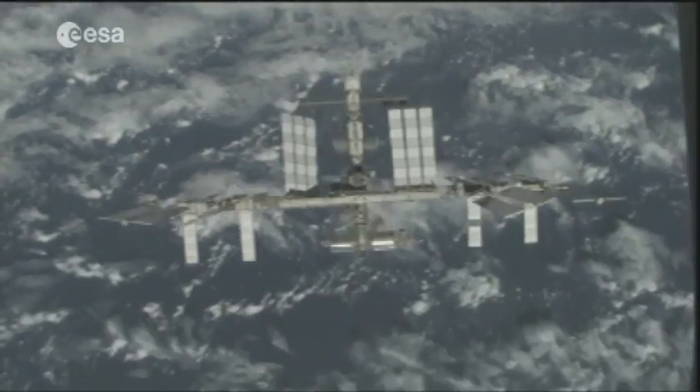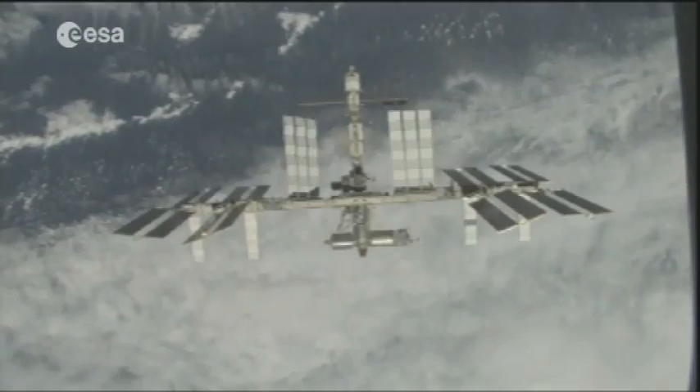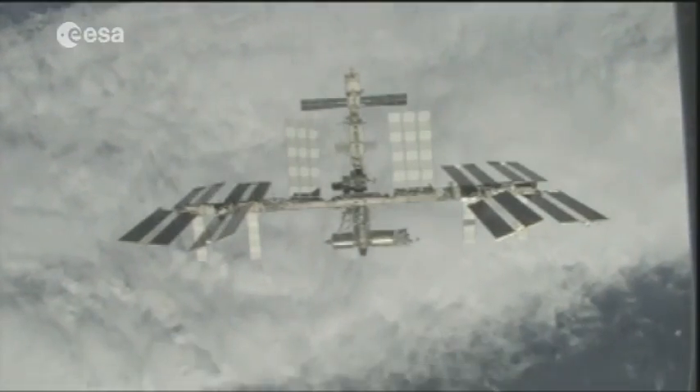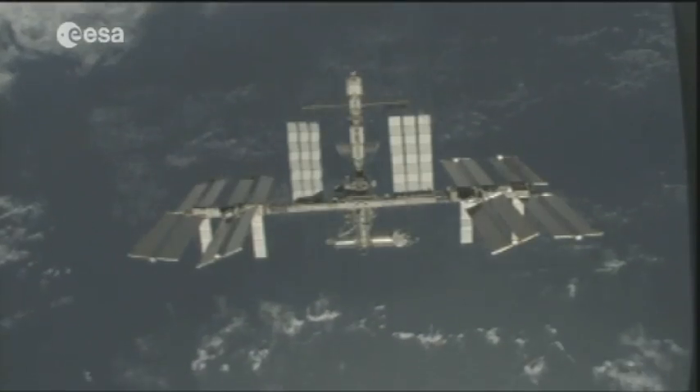For the first time, the station will be occupied by a six-strong crew, which includes astronauts from four different space agencies: ESA, NASA, Roscosmos, and the Canadian Space Agency.